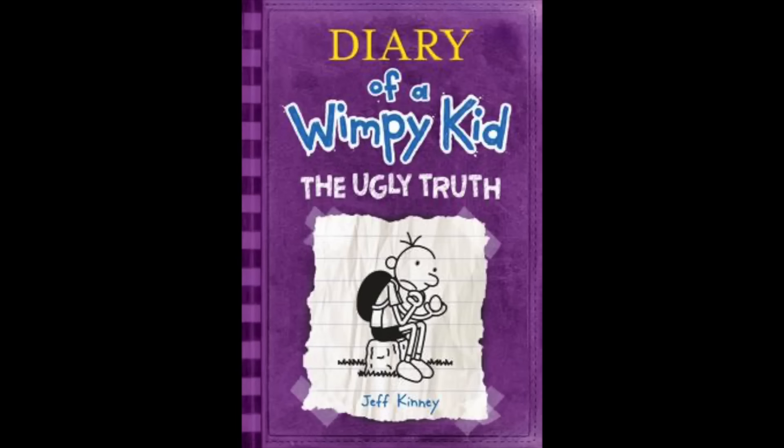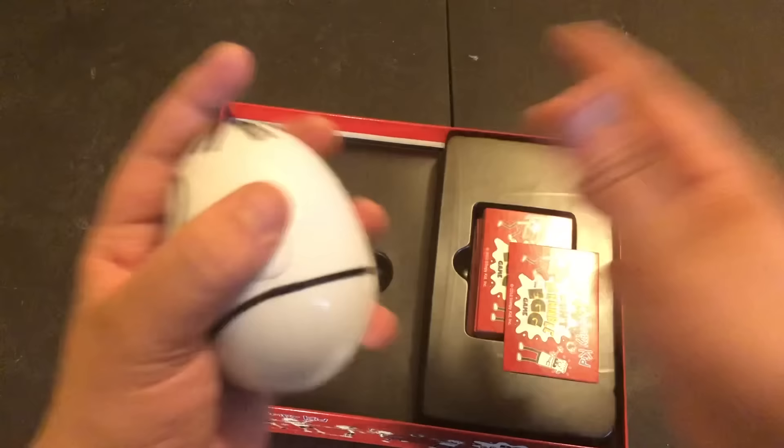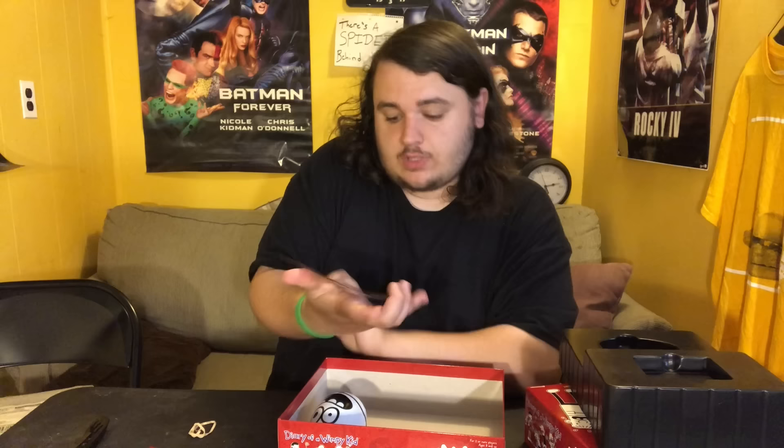This one actually came out in 2012 and I'm guessing it's based off the book The Ugly Truth because it has an egg on the cover. The object of the game is to be the last player left when all the other players are out. You pick up a card, read the category, turn on the egg, and pass it around. Before you pass it, you have to name something from that category — for example, playground equipment, so you'd say 'swings' — then toss it to someone else. You have to say something before the egg cracks. Just like that, very simple game.